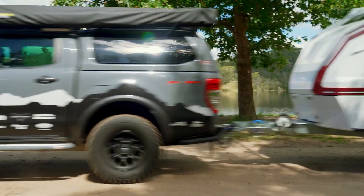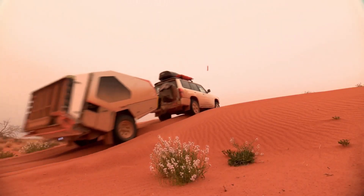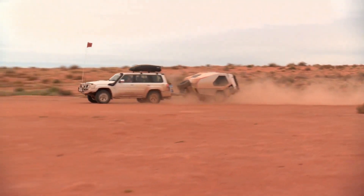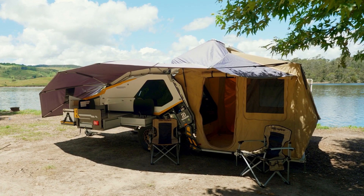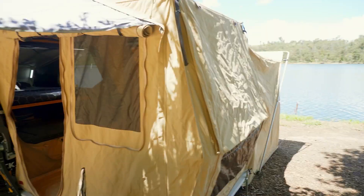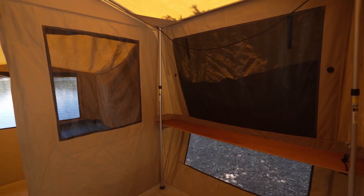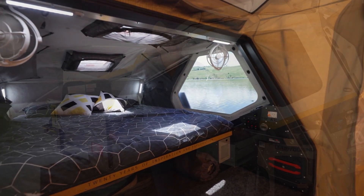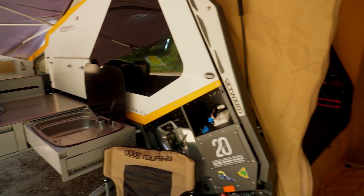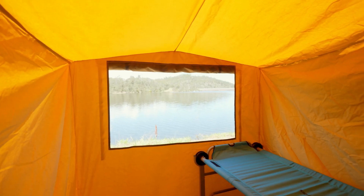Inside Thitfan, there is a comfortable sleeping area for two people, as well as a kitchenette with a sink, stove, and fridge. There is also plenty of storage space for all your camping gear, including a large front storage box and a rear storage compartment. Another great feature of Thitfan is its off-road capabilities. It has a low center of gravity and excellent ground clearance, which makes it easy to navigate rough terrain. It also has a range of optional extras, including solar panels, hot water systems, and air conditioning, which make it even more comfortable for extended camping trips.